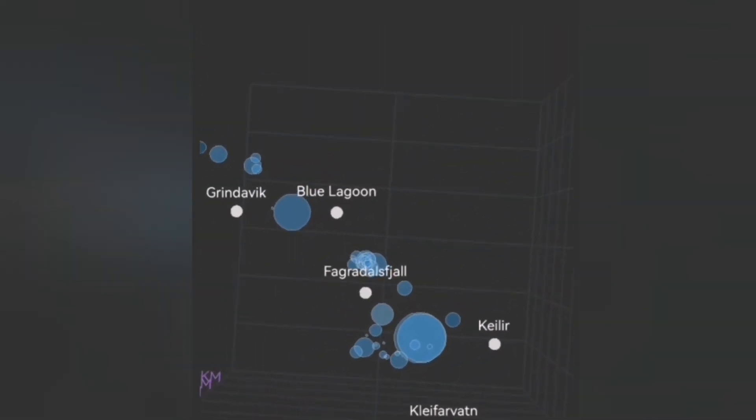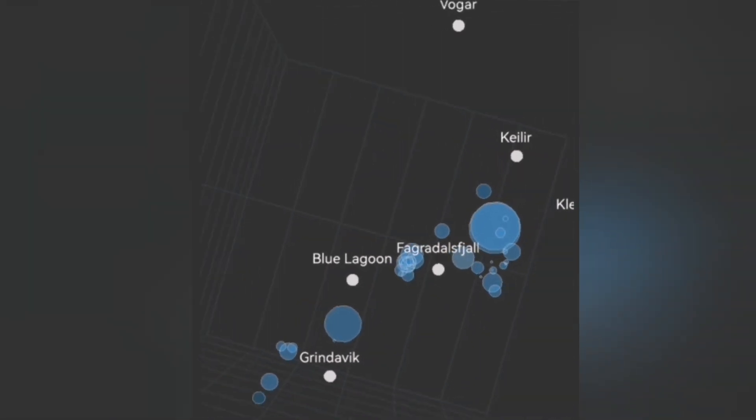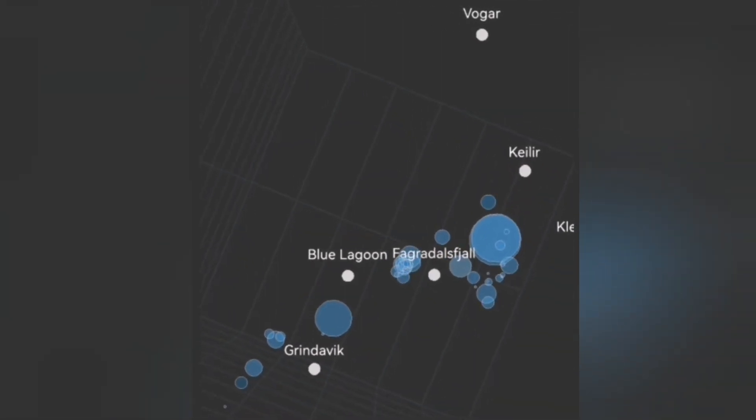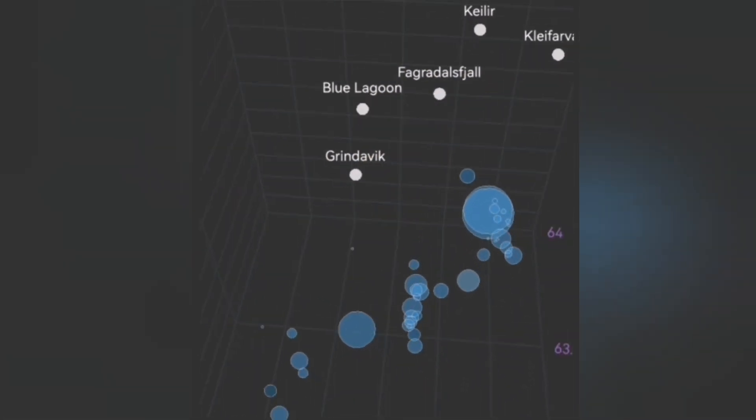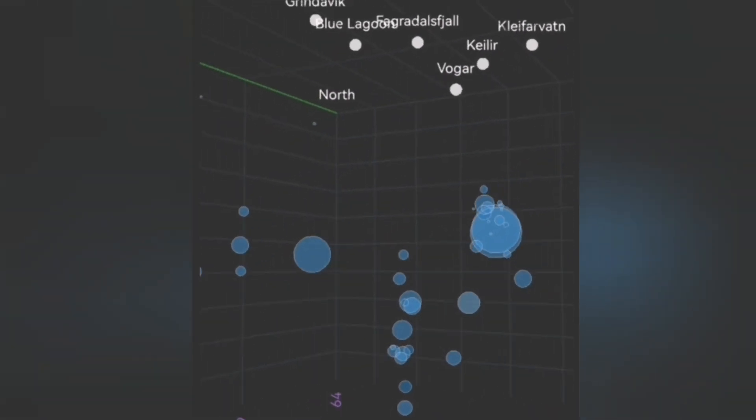This ground extends from Grindavík toward Þorbjörn to the east, and the depth is also five to ten kilometers. It has to be able to open up a crack in the ground at that depth.